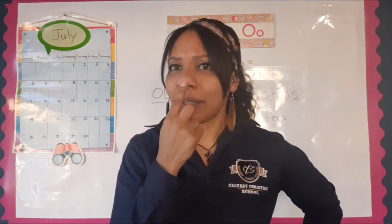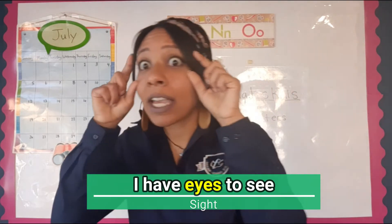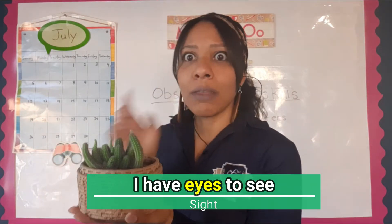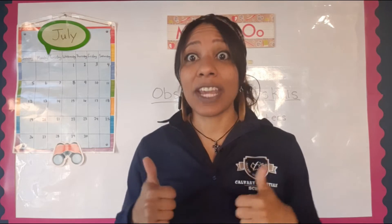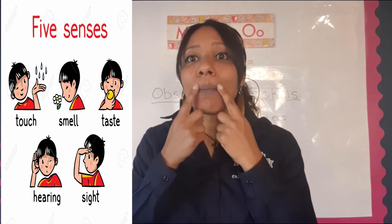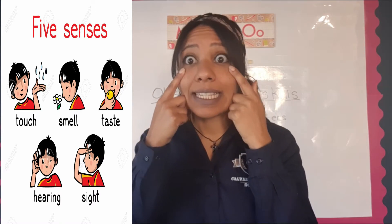We still have one more sense — the sense of sight. I use my sight to see what's around me. Look, my eyes are opening to see this beautiful plant. Say with me: I have eyes to see. Those are our five senses: I have hands to feel, a nose to smell, a mouth to taste, ears to hear and listen, and eyes to see.